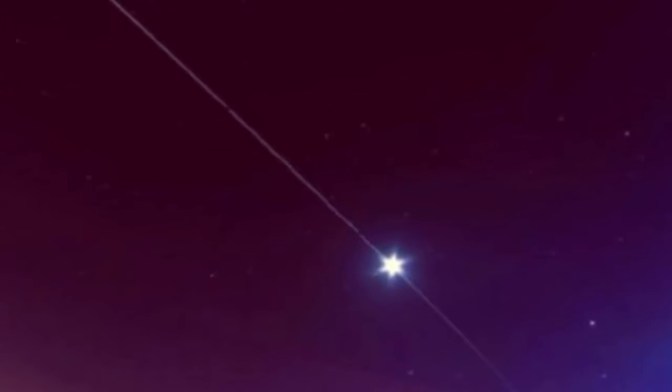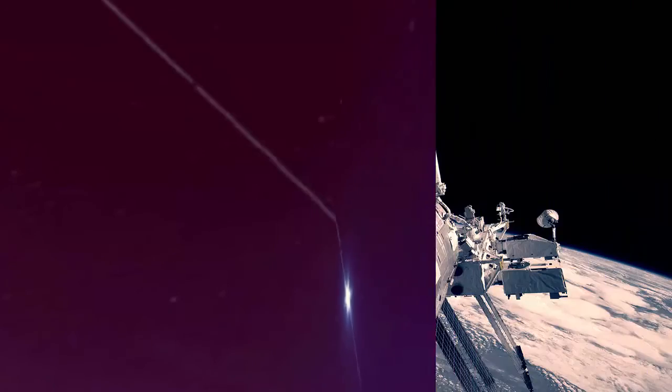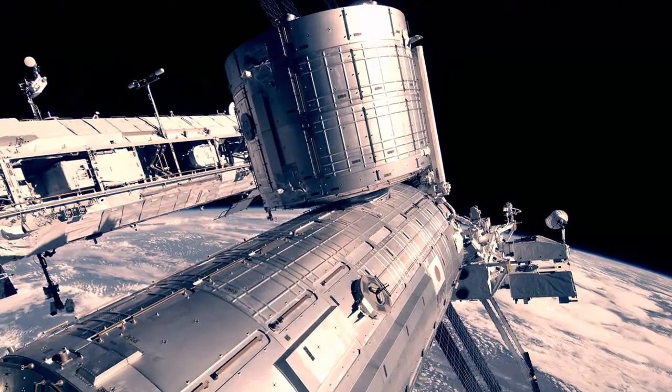Users can search their locations in the search bar, which gives a number of options. If the exact location is not available, just look for a nearby location. This throws up a list of time periods when the ISS can be viewed from that location.